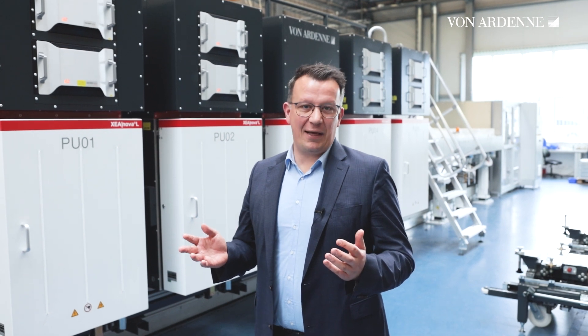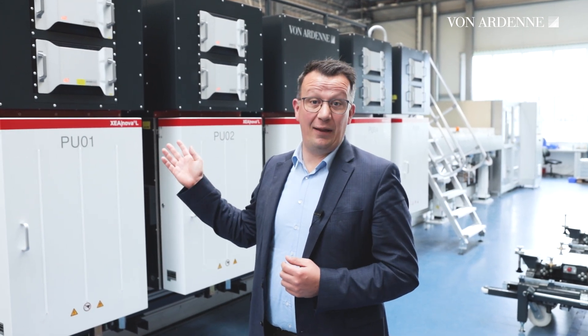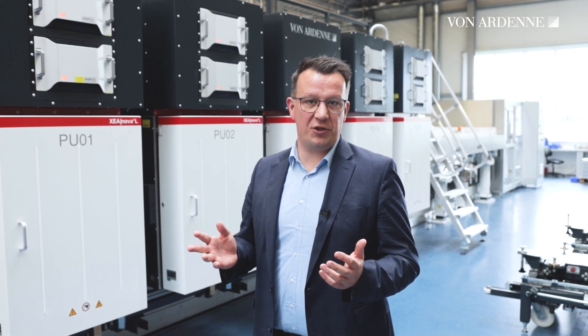Hello, my name is Sebastian Gatz and this is the XEA NOVA-L. It's a modular coating platform for photovoltaics applications with coatings on silicon wafers, like for example hydrojunction technology.